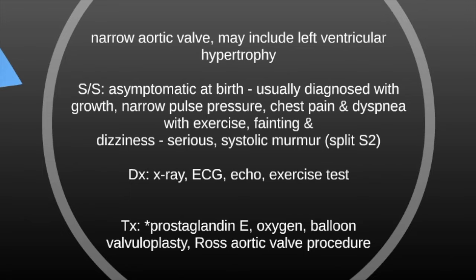Aortic stenosis is a narrow aortic valve and may include left ventricular hypertrophy. Signs and symptoms are asymptomatic at birth and usually diagnosed with growth. You can see a narrow pulse pressure, which is unique to this defect, and chest pain and dyspnea with exercise. When it progresses to fainting and dizziness, you know it's gotten serious. Unique to this one is a systolic murmur and a split S2. Diagnosis is made by x-ray, ECG, echo, or exercise test. Treatment includes prostaglandin E, oxygen, balloon valvuloplasty, or the Ross aortic valve procedure.